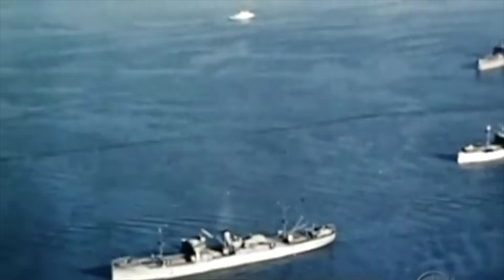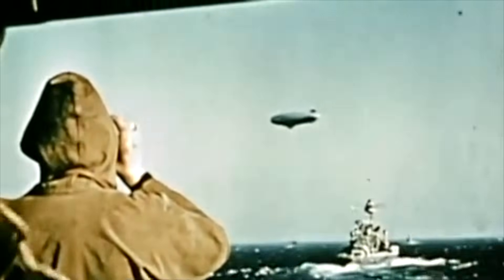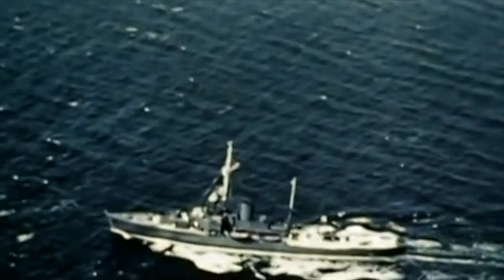Signal lamps are very useful for communication in situations where radio silence is being maintained, where spoofing of radio signals by the enemy is likely, or where a ship's communications gear has failed.